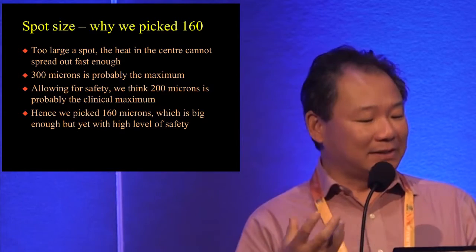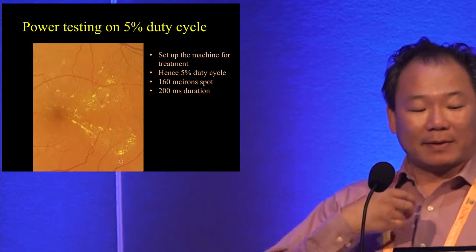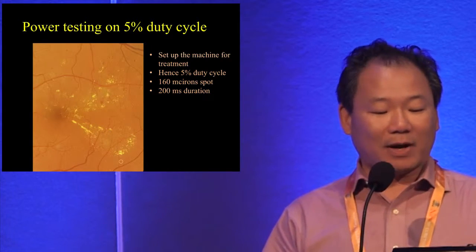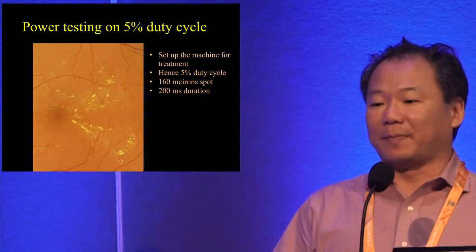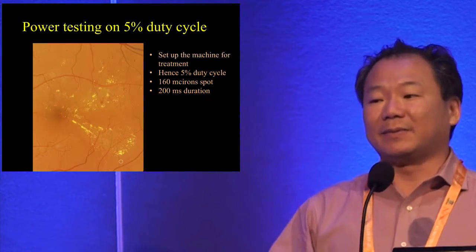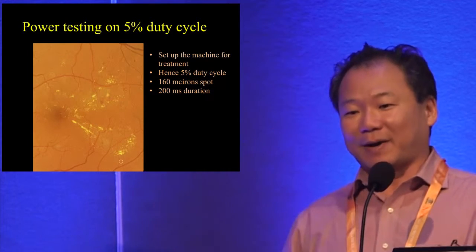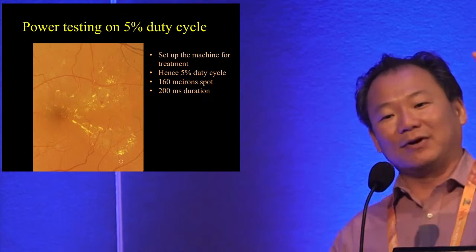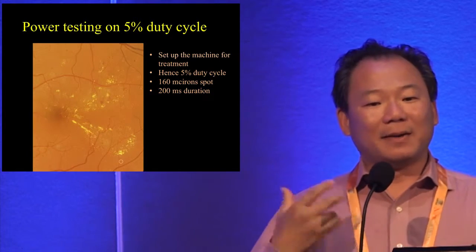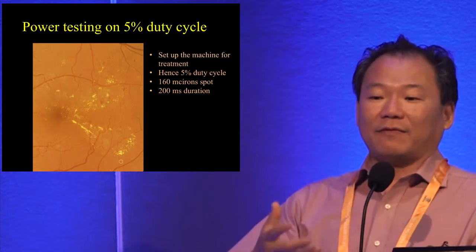We test power at 5% duty cycle — this differs from many publications where power is adjusted using continuous wave and then converted back to micropulse. Trying to do those adjustments while holding a contact lens is quite problematic. We feel it is simpler to test directly on 5% duty cycle with everything already set up.